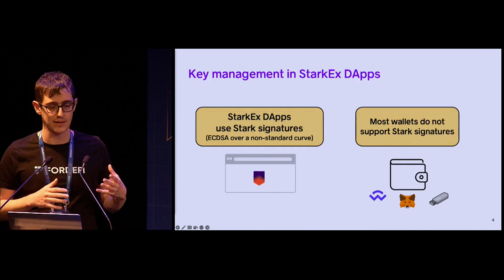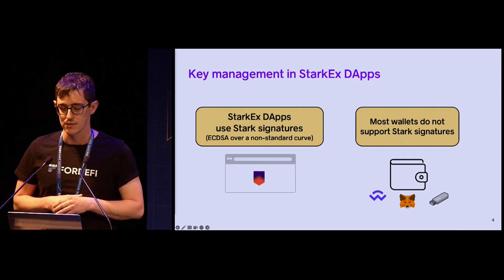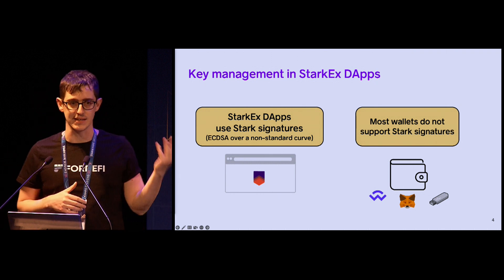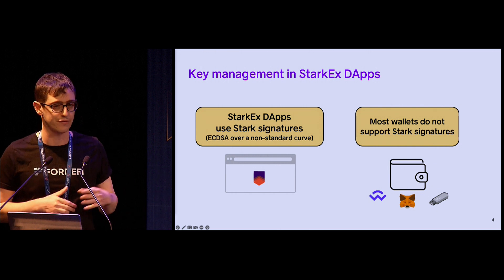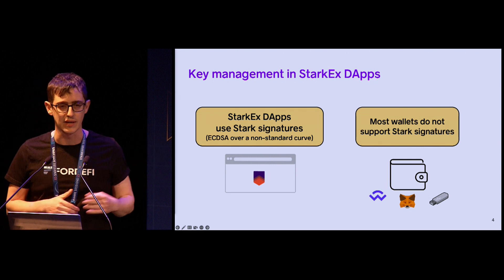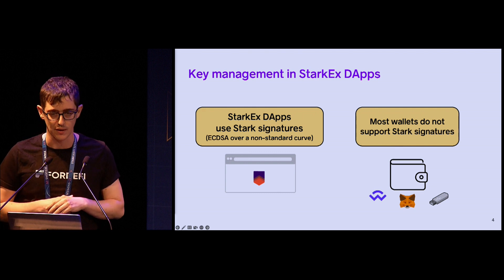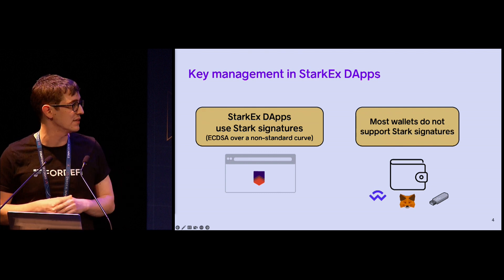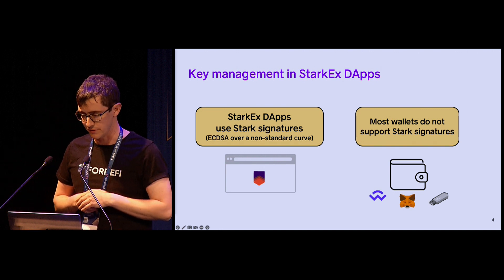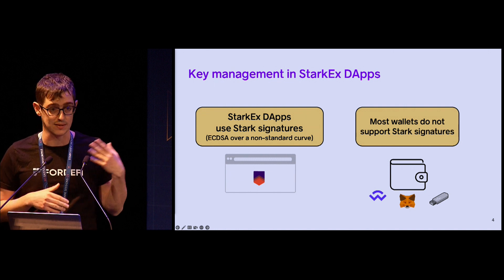Let me now explain the core problem when it comes to supporting StarkEx with an MPC wallet. StarkEx dApps, as many of you probably know, even though they use ECDSA signatures, the elliptic curve in the signature scheme is not a standard curve like the one used in Bitcoin or Ethereum. It's actually a special curve optimized for generating Stark proofs. Most wallets — like MetaMask and Ledger — don't actually support this curve or this kind of signature scheme, so the dApps cannot use the wallet in the most straightforward way.